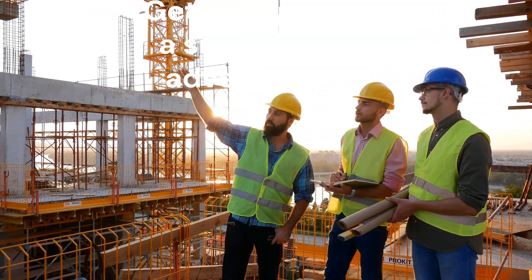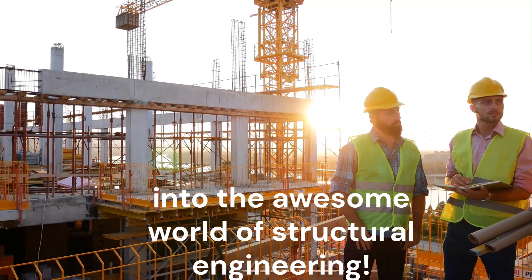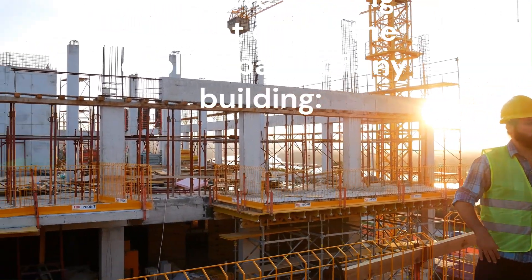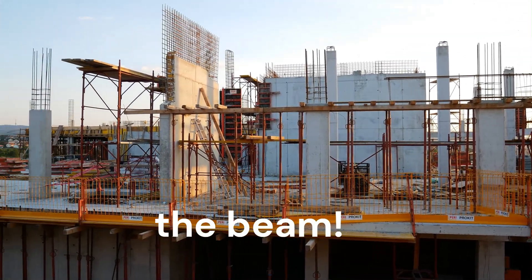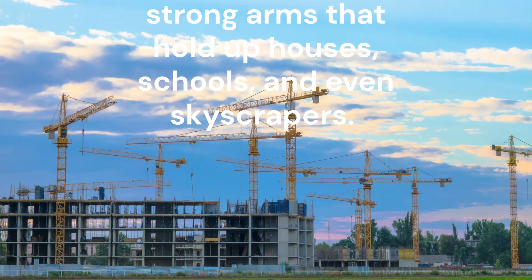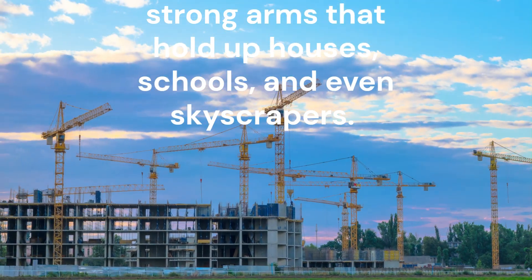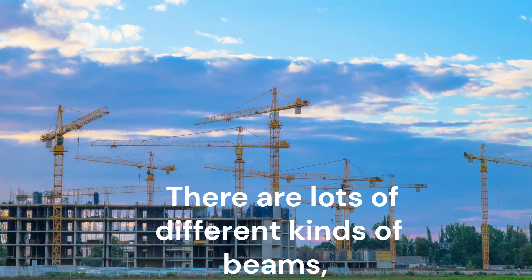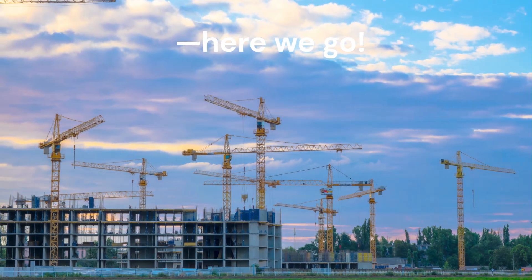Hey there, young builders! Get ready for a super fun adventure into the awesome world of structural engineering. Today, we're going to meet one of the coolest parts of any building: the beam. Beams are like the strong arms that hold up houses, schools, and even skyscrapers. There are lots of different kinds of beams, and each one has its own special job. So let's jump in and check them out!